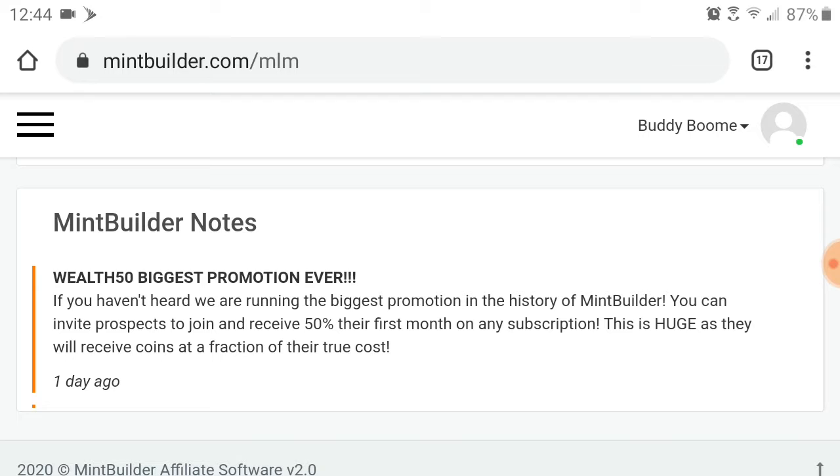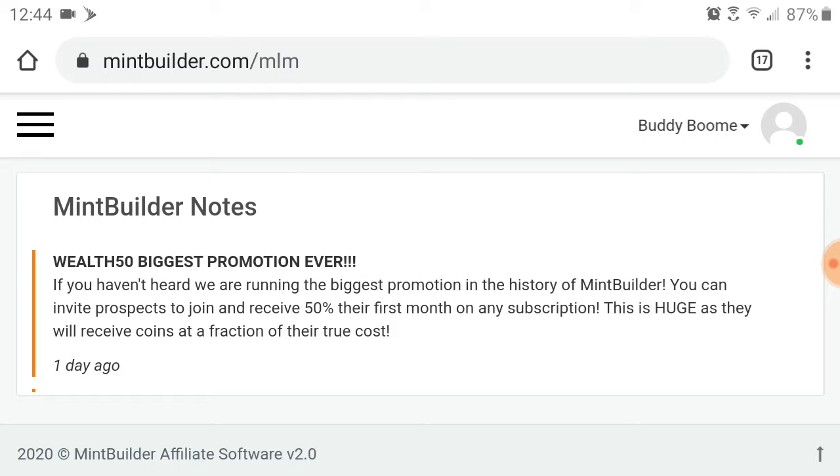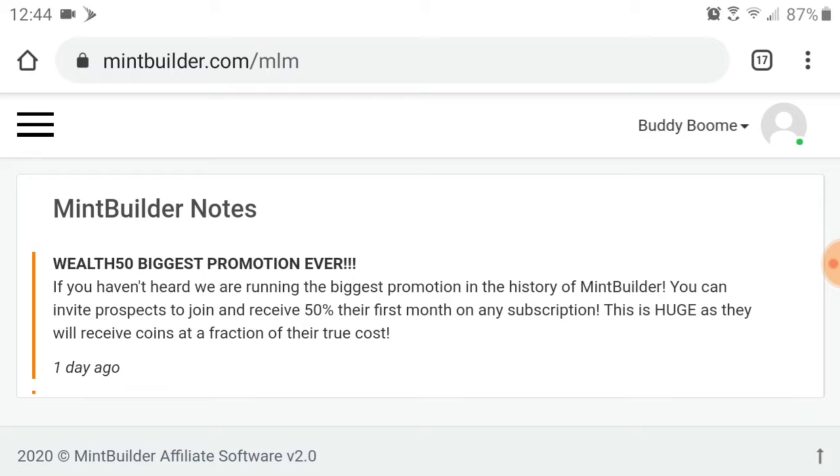This is huge, as they will receive coins at a fraction of their true cost. The link is in the description as always — click that link and you're going to want to put 'wealth50' in the coupon area.